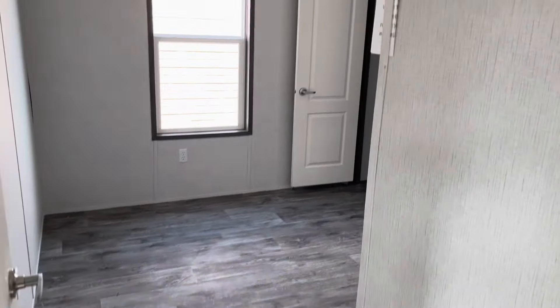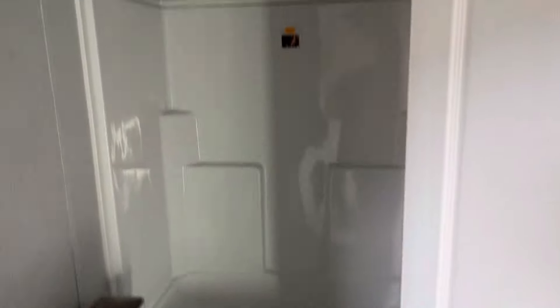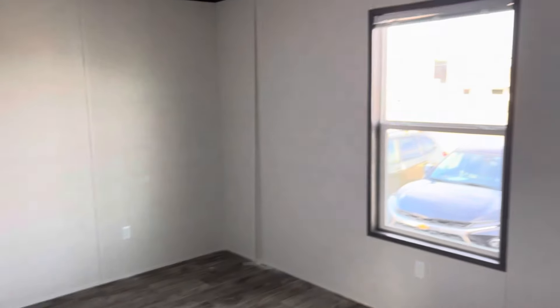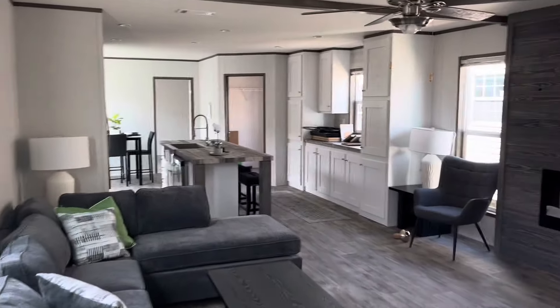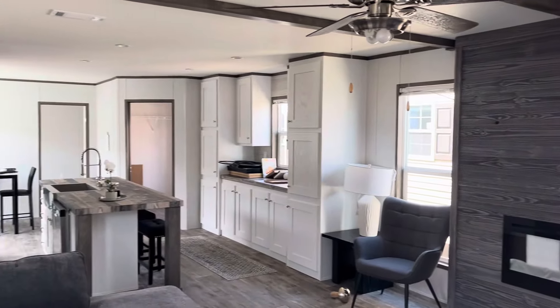So here's bedroom number two. You got your bathroom number two. And bedroom number three. Once again, this is the Jessup Jackson. You can check them out at JessupHousing.com, or just go to BrewerHomeCenter.com. Y'all have a great day.